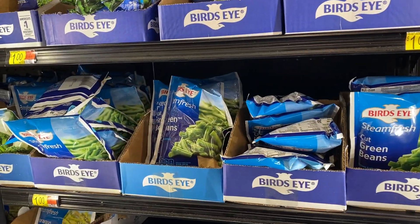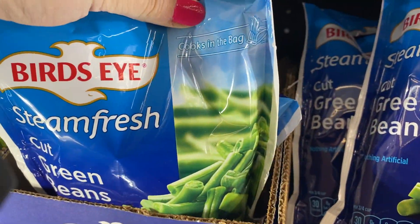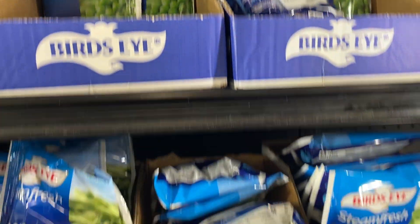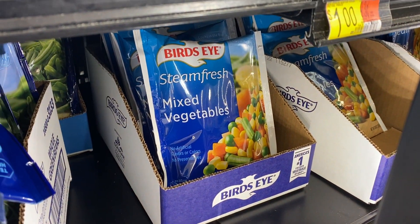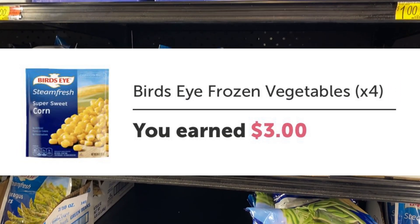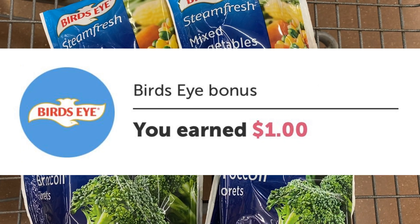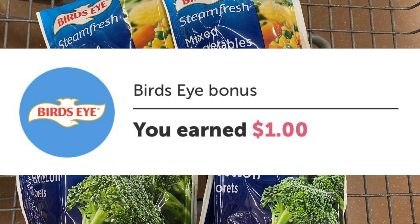This first deal is awesome. I was able to grab four bags of Bird's Eye vegetables completely free. At Walmart they have these bags for a dollar — they include broccoli, peas, green beans, as well as mixed veggie bags. I grabbed four of them because there is an ibotta rebate for 75 cents cash back on each, making them just 25 cents per bag. But I also earned a dollar Bird's Eye bonus, so it made four bags of veggies completely free.